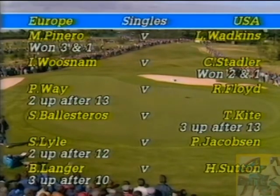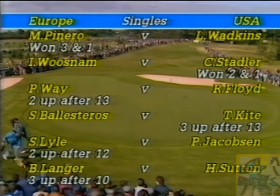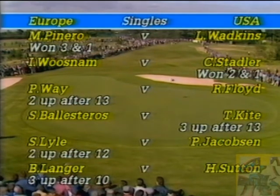Let me take you through the scores. Pinero has won for Europe. Stadler has won for the United States. Score: Europe 10, United States 8. Way, Lyle, and Langer are all well up against their opponents.